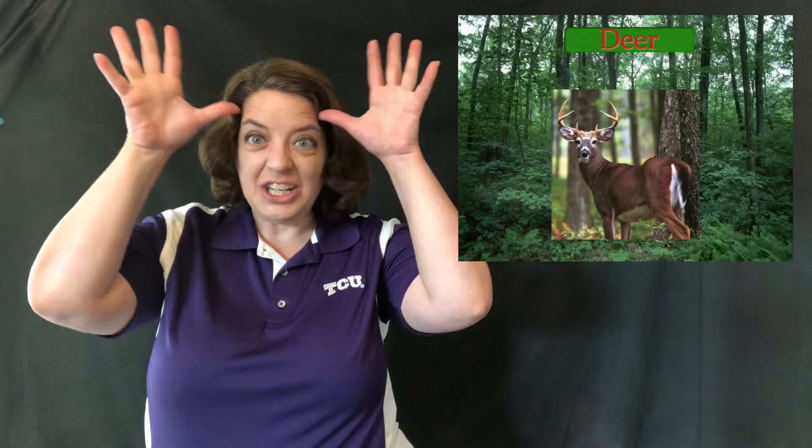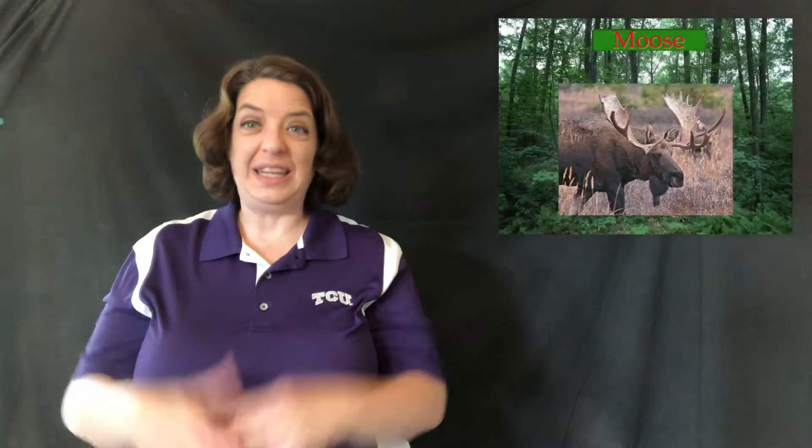Next one is deer, because he's got antlers — five hands, palms out, kind of bounce on your temples. Moose has bigger antlers so they come out this way — moose.